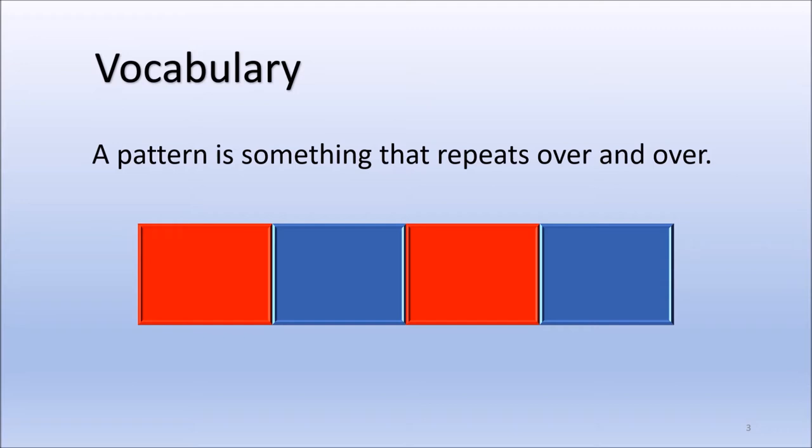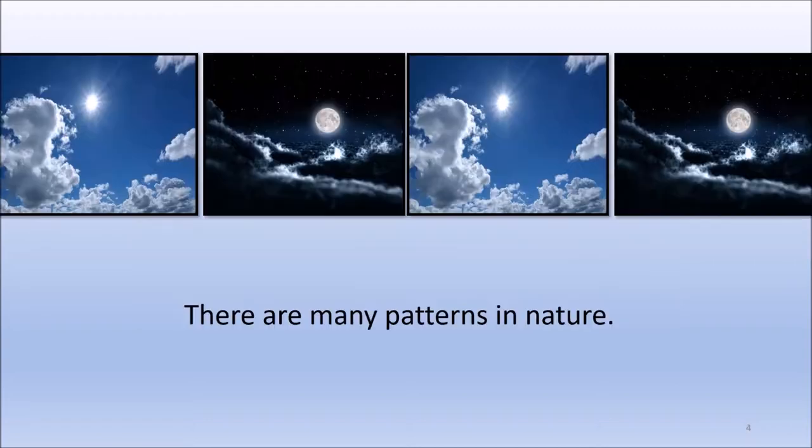You may be familiar with the simple pattern red, blue, red, blue — that is a simple color pattern. There are many patterns in nature. One such pattern is the day, night, day, night pattern. Can you think of other patterns in nature? I bet you know a few. We're going to learn about some of those patterns now.